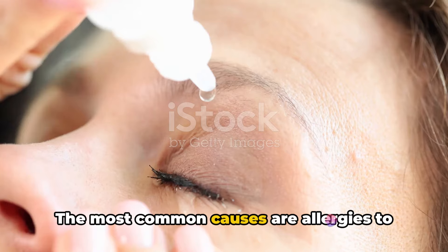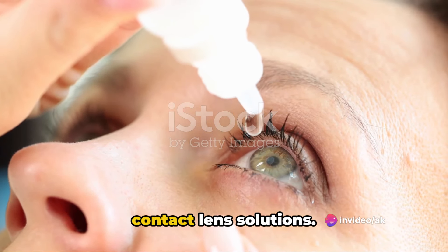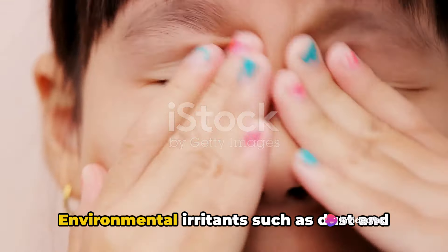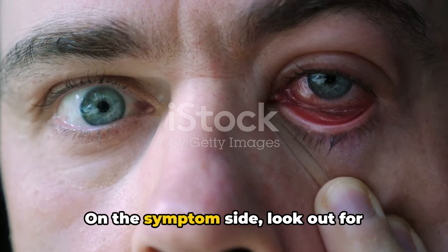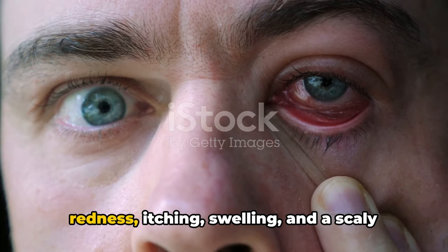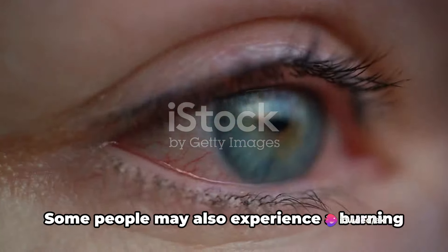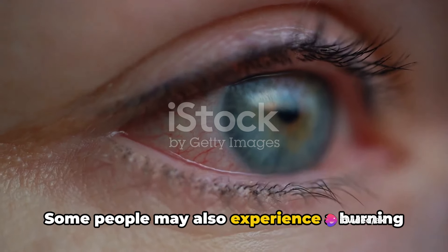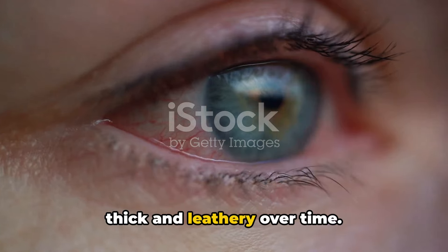The most common causes are allergies to substances like makeup, eye drops, or contact lens solutions. Environmental irritants such as dust and pollen can also play a role. On the symptom side, look out for redness, itching, swelling, and a scaly appearance on the eyelids. Some people may also experience a burning sensation or notice their eyelids becoming thick and leathery over time.